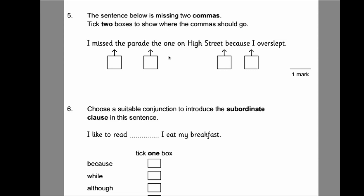Number five: the sentence below is missing two commas — tick two boxes to show where they should go. I read the sentence and find natural pauses. 'I missed the parade, the one on the high street, because I overslept.' I can see this is a form of parenthesis — the phrase 'the one on the high street' could be put in brackets, so commas go on either side of it. Those are your two answers.